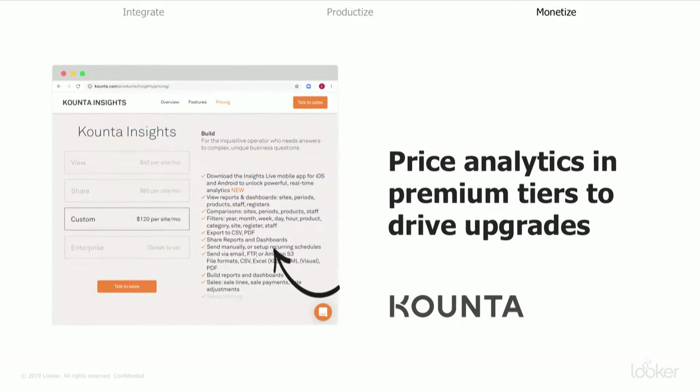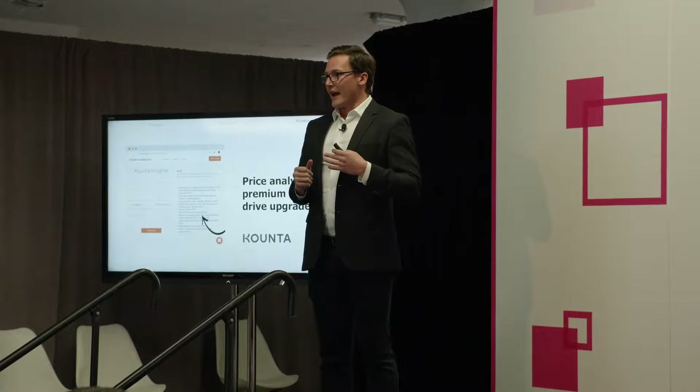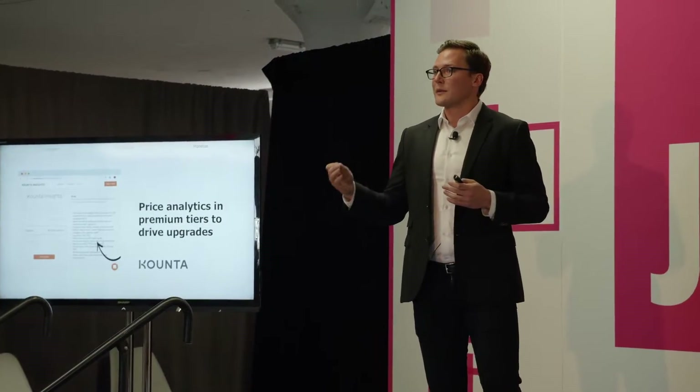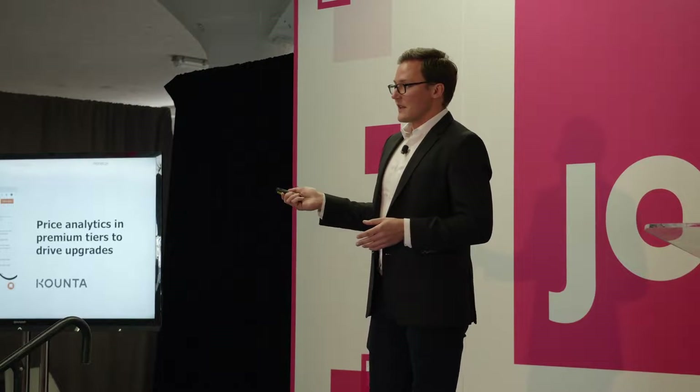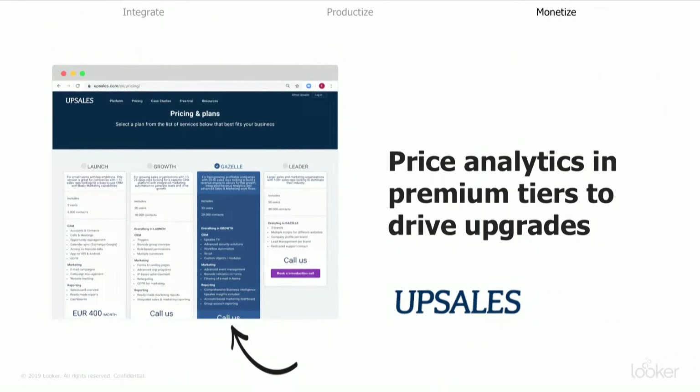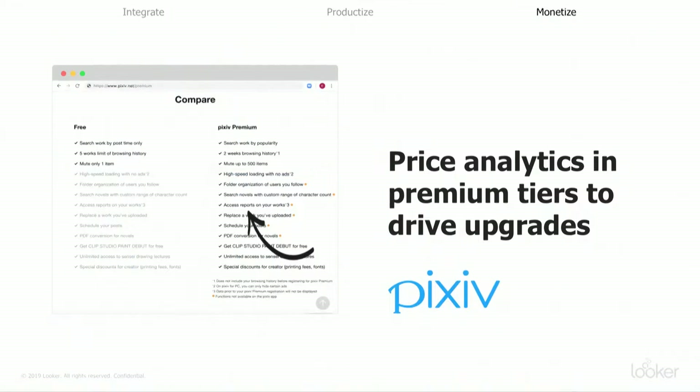Finally, another point-of-sale system, COUNTA, is monetizing data. In a similar way, they've built an insights product for their merchants. You can go to their pricing page yourself — they've taken all the rich functionality that Looker is uniquely able to provide and chunked it out over four different tiers of plan, done strategically so they can drive upgrades. As a result, they're taking the data they have, serving it up for their customers, and charging a premium for the extra level of service. We see this not just in point-of-sale or FinTech, but in marketing B2B products, sales B2B products, operations B2B products, and even B2C.